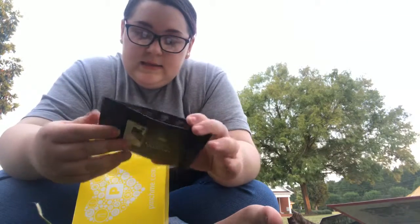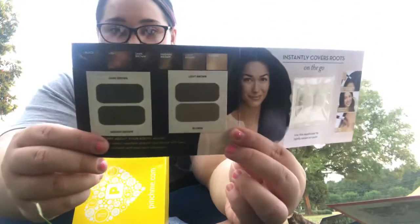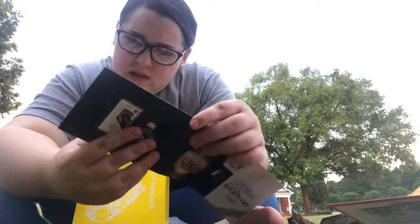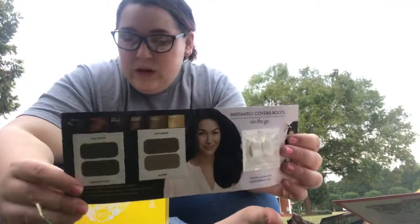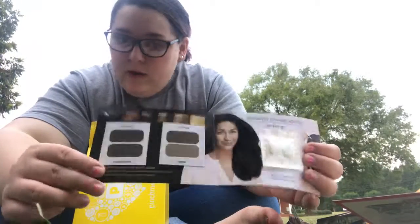Next thing I got is a sample of this root touch-up. Right here you have the pigments — dark brown, medium brown, light brown, and blonde, darkest to lightest. It's for your roots and your hair, like if you have grays or you dye your hair and need to touch up the roots, you use this applicator to lightly swipe on color. They give you these applicators and you rub it on here and smear it on your roots. My idea was maybe I could use this as an eyebrow powder. If it can go in your hair and on your head, I don't see why it can't go in your eyebrows. So I might give that a try.